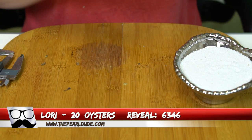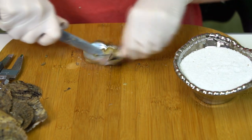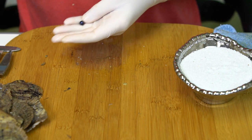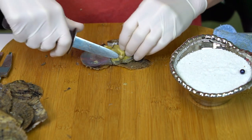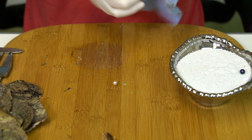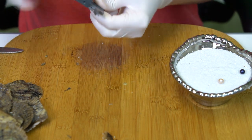Next reveal is for Lori, order 6346 — we're going to open 20. First one is a blue, kind of a dark royal — 7.08. And a creamy peach — we got twins! Oh my gosh! They look the same color — kind of creamy peachy pinks — 7.18 and 7.36. Awesome!